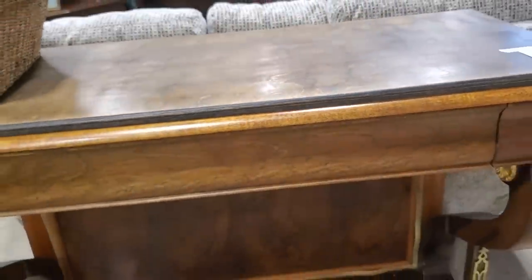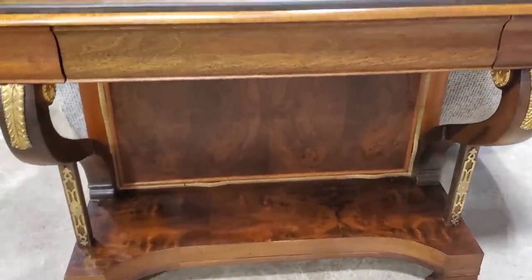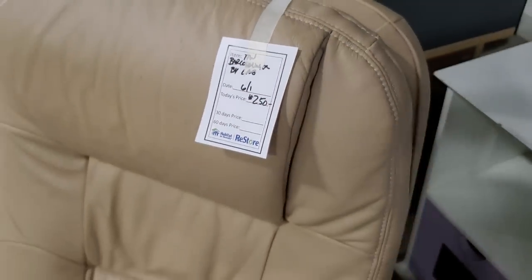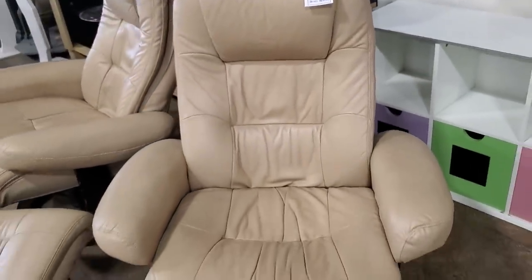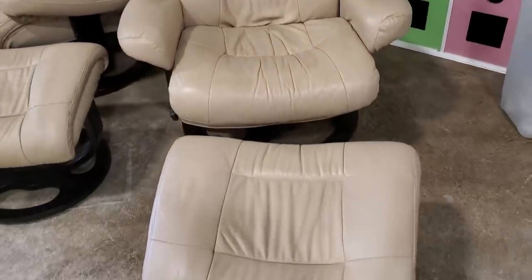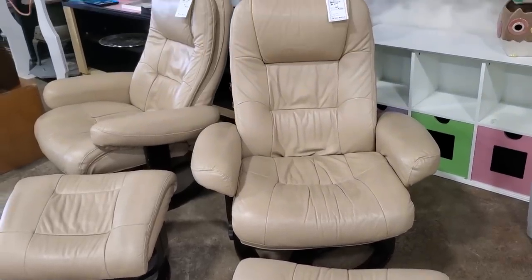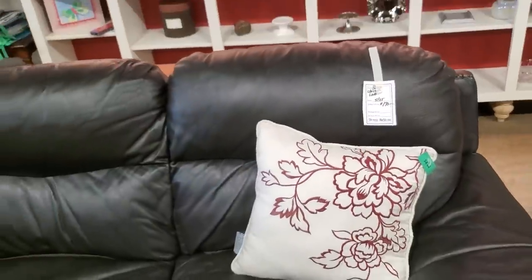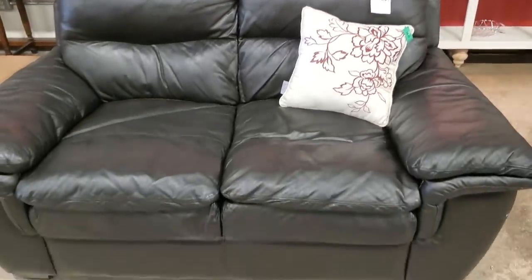Just look at the lower back part with the different swirls in the wood — I thought that was beautiful. And here are some Barca loungers for $250 — I think these are those zero gravity chairs and they've got the footstools with them. And here is a black leather loveseat for $170 that was in really good condition.